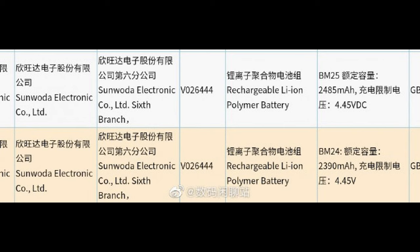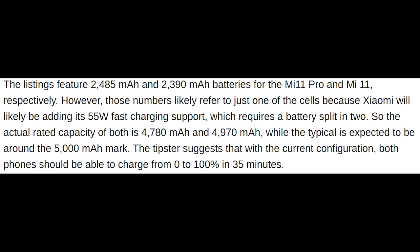It looks like the Mi 11 as well as the Mi 11 Pro are going to utilize a split battery design. At least one or two different power cells manufactured for this device are in the 2300 to 2400 milliamp hour range. This is to allow for the Qualcomm Quick Charge 5 charging standard, which uses power delivery and splits those two battery packs, then splits that incoming current so you can use higher amperage and essentially get much faster charging speed.